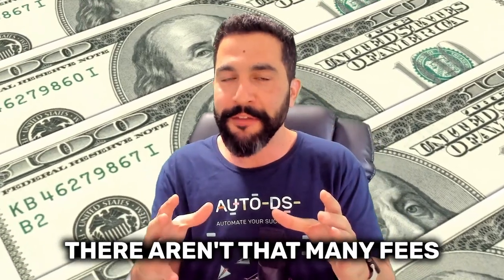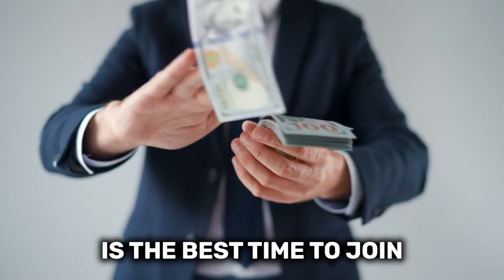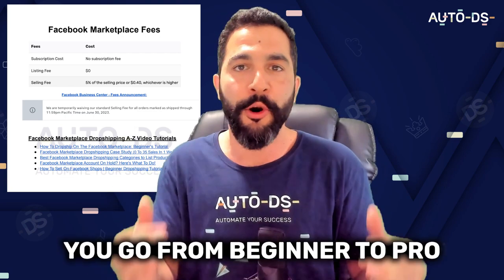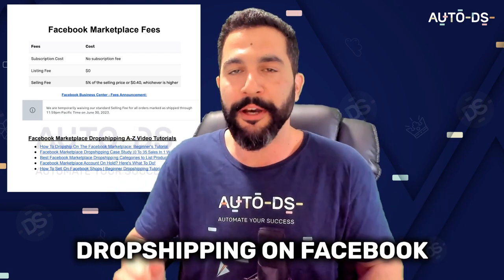Spoiler alert, there aren't that many fees and now is the best time to join to maximize your profits, and soon you're going to find out why. Plus, I've got a special bonus cheat sheet for you that will help you go from beginner to pro dropshipping on Facebook Marketplace.